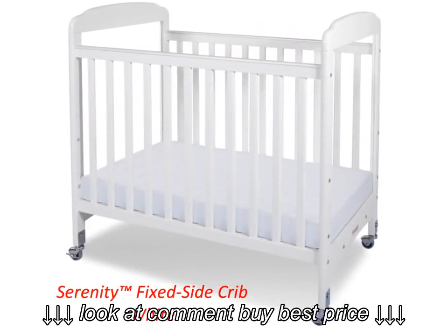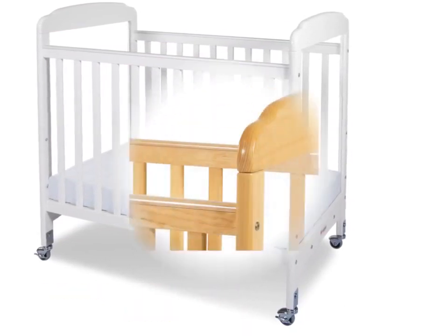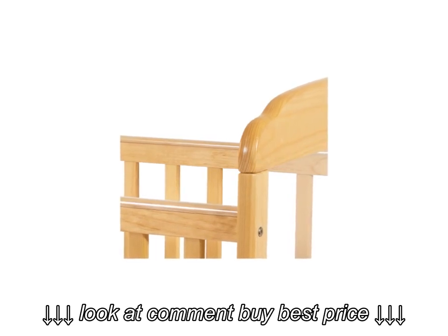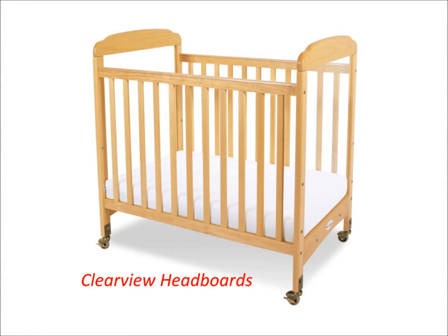The Serenity Fixed Side Crib features a low profile, which means caregivers will find it a relief on the back. Easily sanitized plastic teething rails protect infants and the crib. This Fixed Side Crib is available with Clearview headboards, so caregivers can keep an eye on little ones.